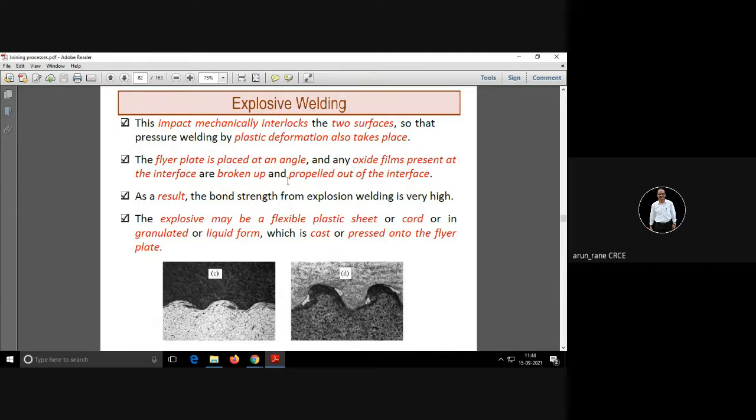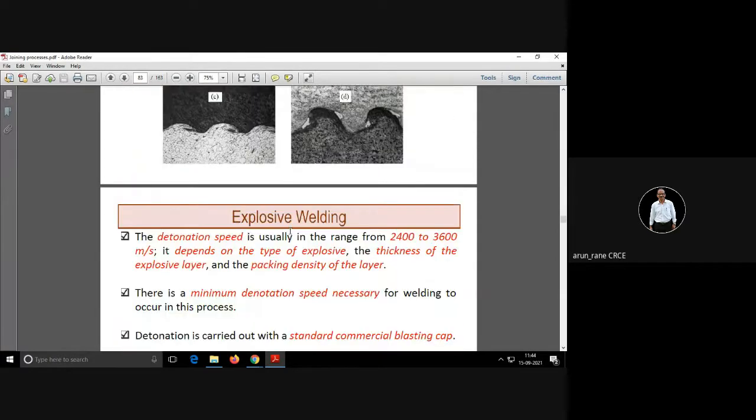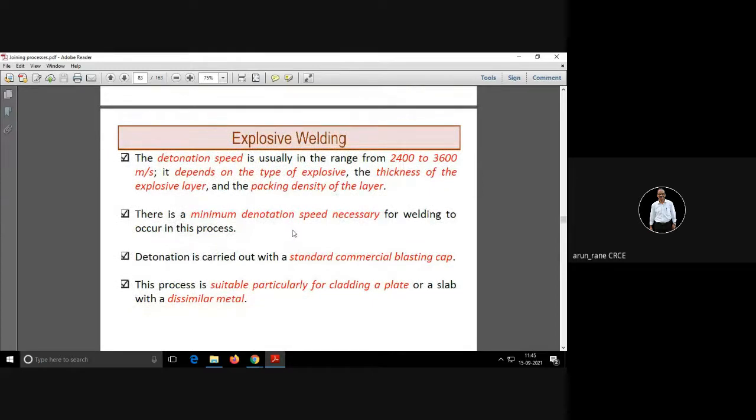There is a flyer plate which is placed at an angle. The advantage of explosive welding is that the bond strength is very high, and the explosive is made up of a plastic sheet most of the time. There is something called the detonation speed, and that speed is in the range of 2400 to 3600.